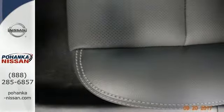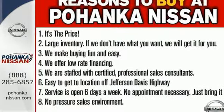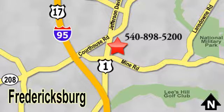Beauty runs deep in this Altima. Stop in and check it out before it's gone. Welcome to Pohanka Nissan in Fredericksburg. Something great is always happening at Pohanka, located on Route 1 in Fredericksburg, Virginia.